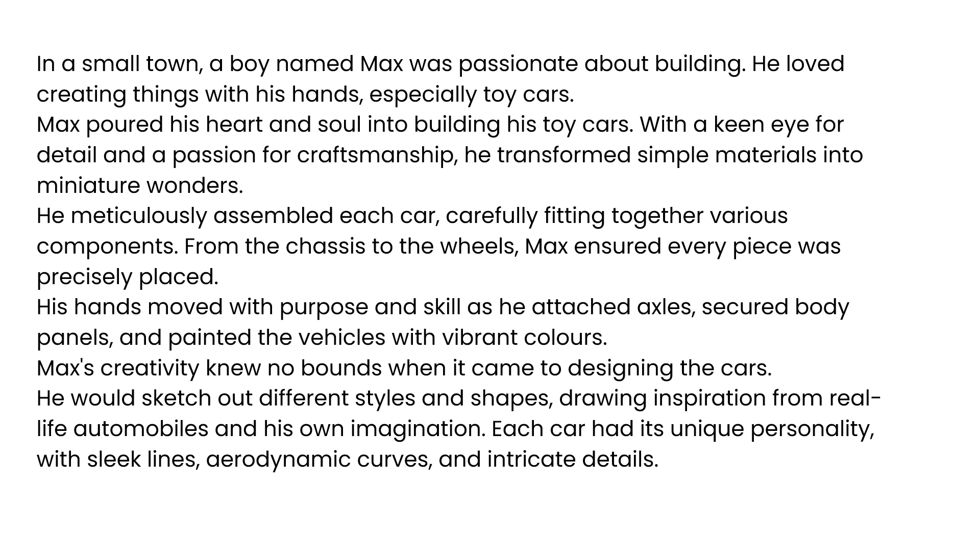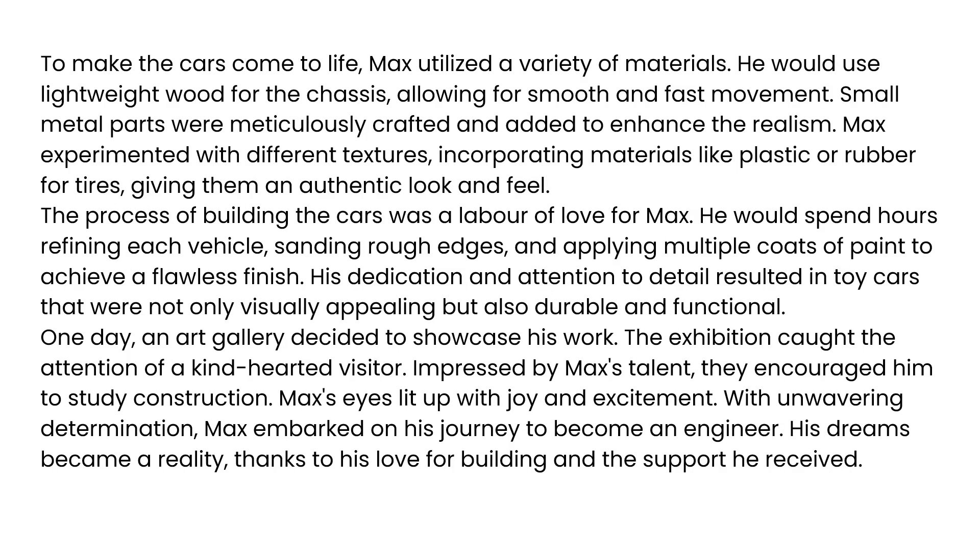Max's creativity knew no bounds when it came to designing the cars. He would sketch out different styles and shapes, drawing inspiration from real-life automobiles and his own imagination. Each car had its unique personality, with sleek lines, aerodynamic curves, and intricate details. To make the cars come to life, Max utilized a variety of materials. He would use lightweight wood for the chassis, allowing for smooth and fast movement. Small metal parts were meticulously crafted and added to enhance the realism. Max experimented with different textures, incorporating materials like plastic or rubber for tires, giving them an authentic look and feel.